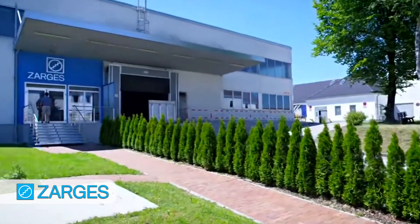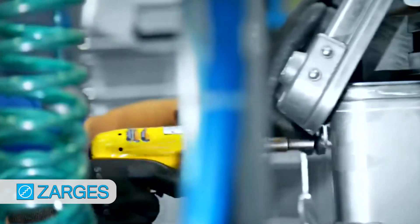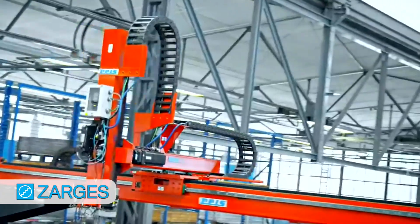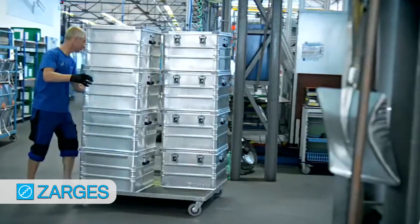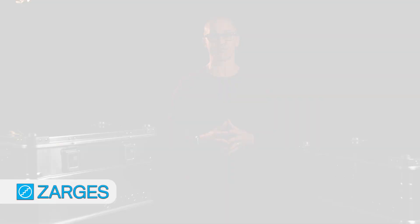This company has been around since 1923 when Walter Zargis started building various aluminum products in this little workshop in Germany. Fast forward to today and Zargis is manufacturing top-notch aluminum cases in three amazing facilities across Europe. The one near Munich, Germany produces over 150,000 cases per year. Plus they have in-house testing labs where they ensure that each case meets the highest quality standards. Impressive, right?